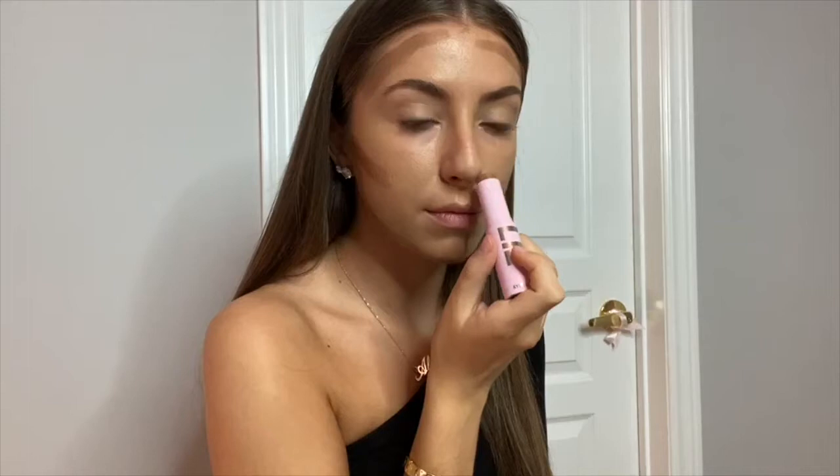Hi guys, I decided to film my first real video on my go-to glam look. I'm starting off with my favorite Fenty foundation in shade 290. Next I'm using the Kylie bronzer medium bronzer stick to contour.